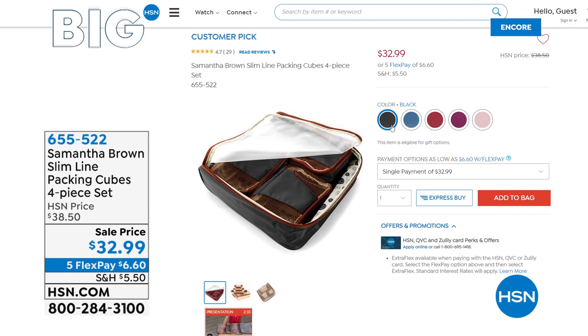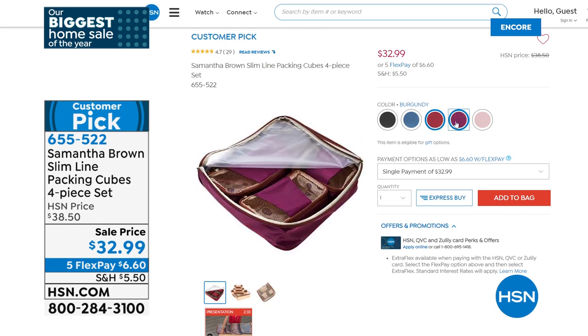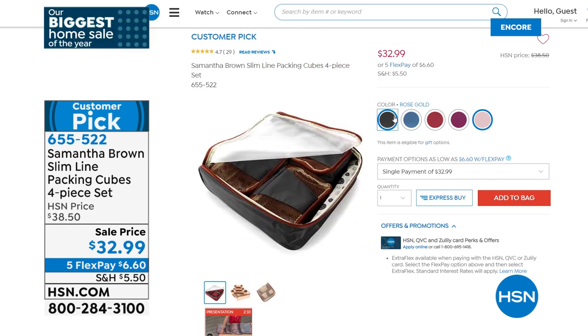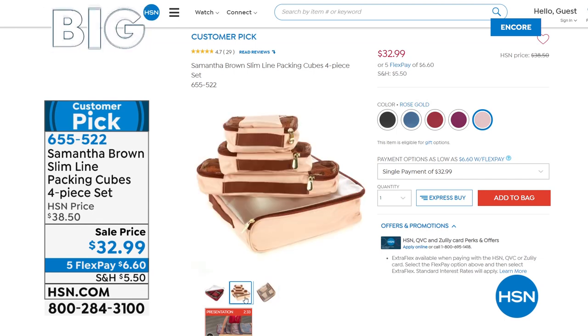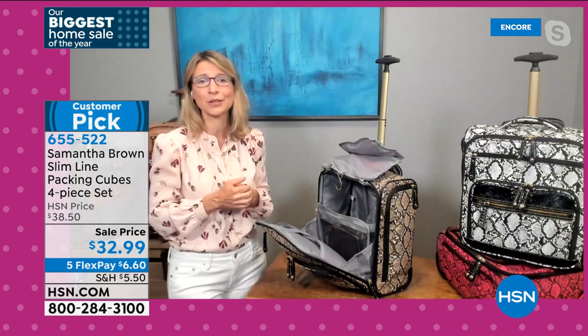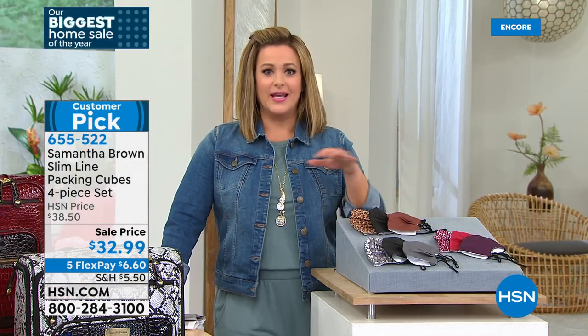The slimline packing cubes — a four-piece set on sale today — do fit inside the Carry It All bag. The slim long packing cubes are essential; they work as a handbag organizer and nestle into the nooks and crannies of larger luggage too. They've been in Samantha's line for eight years because people love them. Buying the cubes lets you fit even more stuff into all your bags. Five colors remaining.